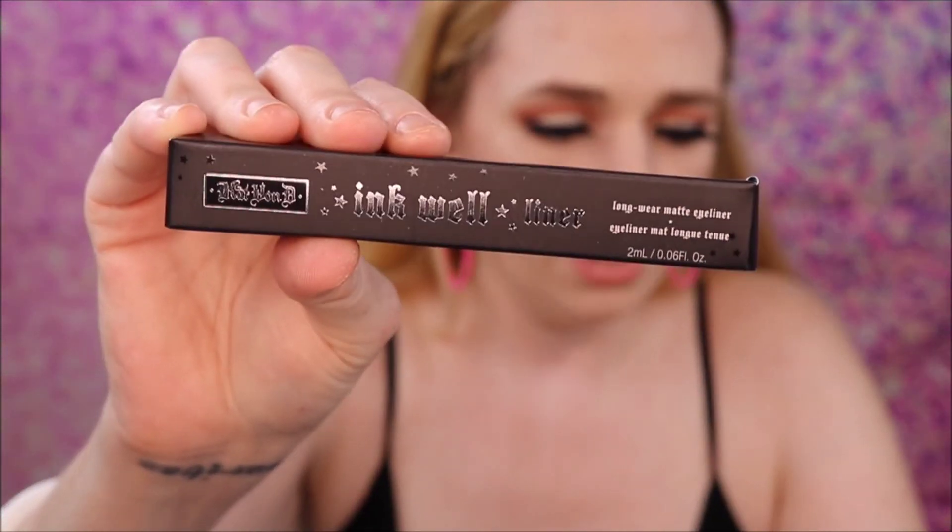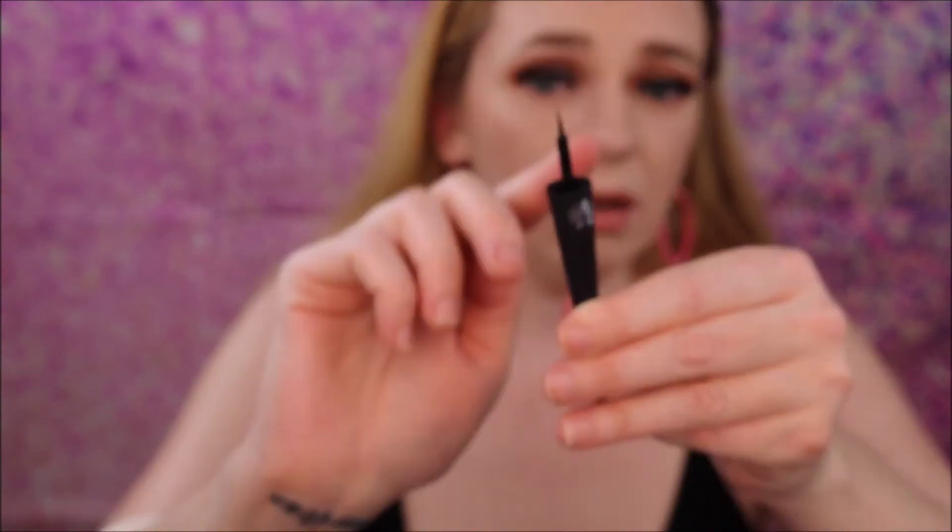Next we have the Kat Von D Inkwell Long-Wear Matte Eyeliner in Trooper Black. This is different than I was expecting — you shake it. The most bulletproof matte eyeliner yet. This retails for $20. I do like eyeliners in that kind of container — that looks good! I'm definitely going to try that.